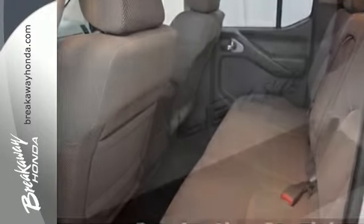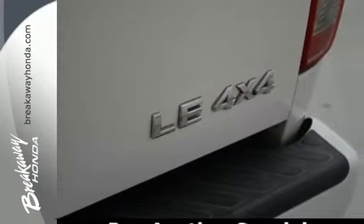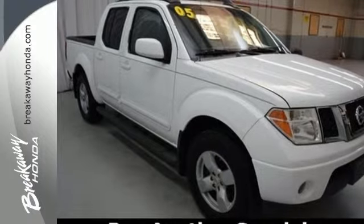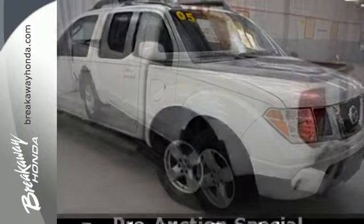There's no such thing as status quo when it comes to the Frontier. This popular truck gets better every year with improved performance, comfort, style, and safety.